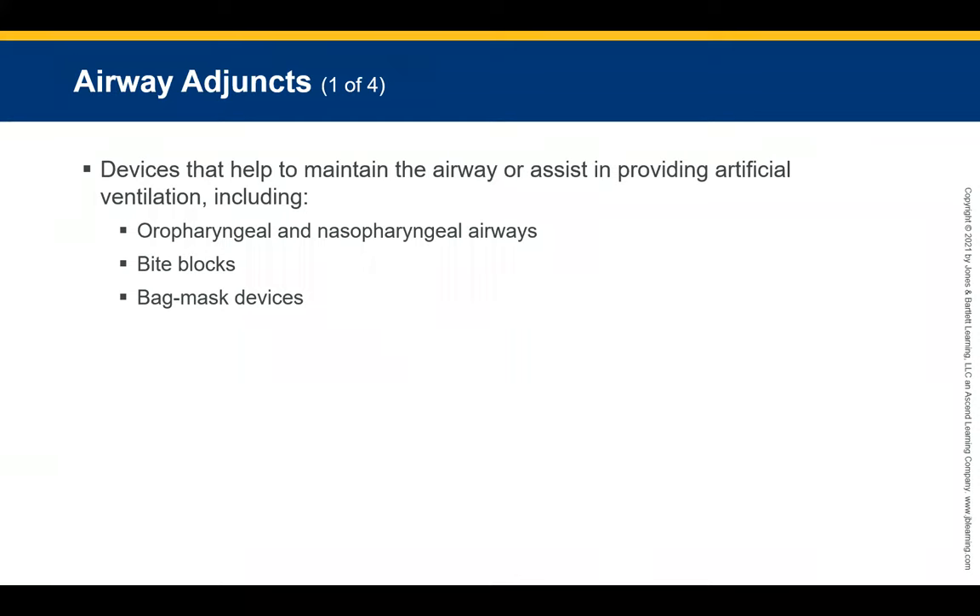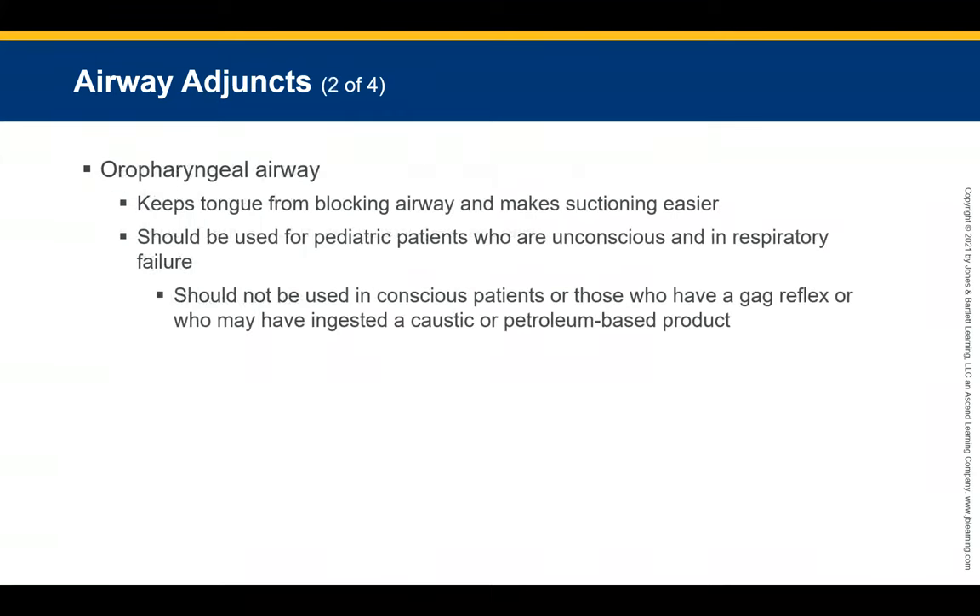Let's talk about airway adjuncts. Airway adjuncts are devices we use to help secure the airway and maintain it until an advanced airway is placed. We can use oropharyngeal or nasopharyngeal airways, bite blocks, and bag-valve masks to ensure proper ventilations. These devices are what's in our toolbox.